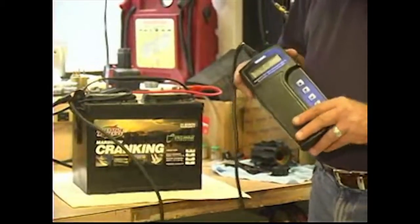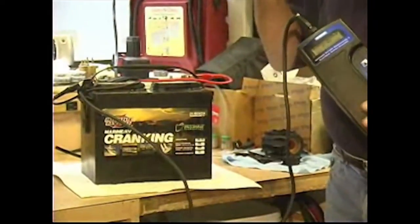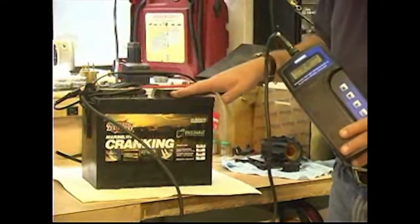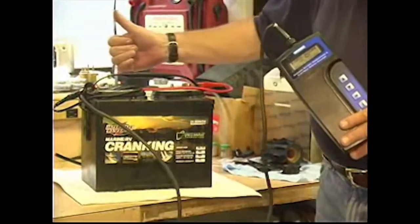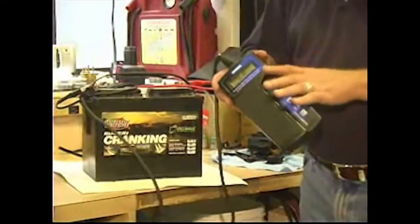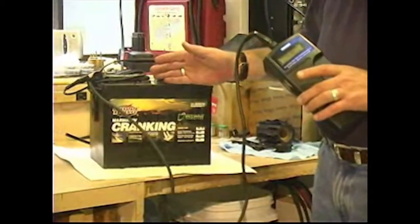What this device does is send a very low level pulsating signal from one post to another, measuring the time it takes for that signal to get through the battery. As the battery ages, its internal resistance increases, which slows down that signal — increasing the time it takes to travel from post to post. The microprocessor can figure all that out, and there's a direct correlation between that time and the condition of the battery.